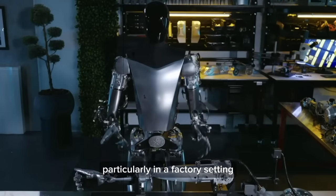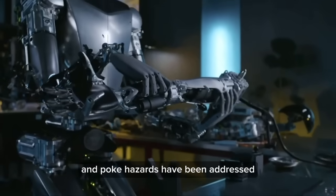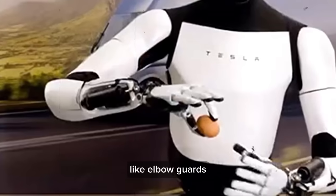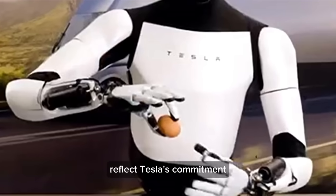A notable aspect of the robot's design is its focus on safety and compliance, particularly in a factory setting. Earlier concerns about pinch and poke hazards have been addressed. Modifications like elbow guards and potential fabric coverings for more delicate areas reflect Tesla's commitment to creating a robot that can safely work alongside humans.